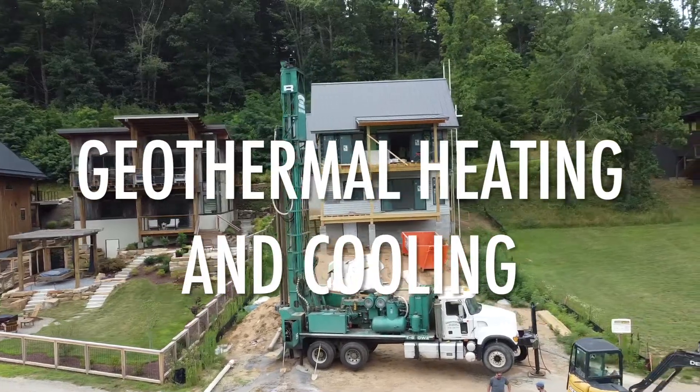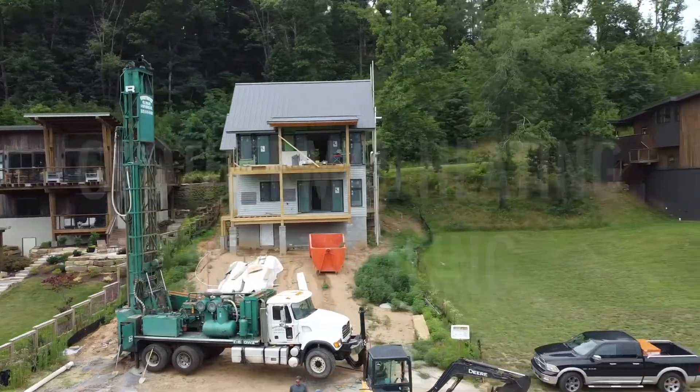Geothermal heating and cooling — I want to speak to you a little bit about why we love geothermal, how it works, and show some examples of homes we've built. Today we're in this community where geothermal is required for all homes built. We've been doing geothermal in homes for about the last 12 years, and I've personally lived in two homes that had geothermal — it's been fantastic.